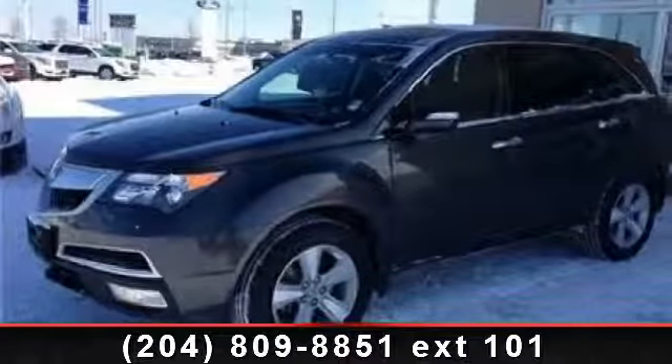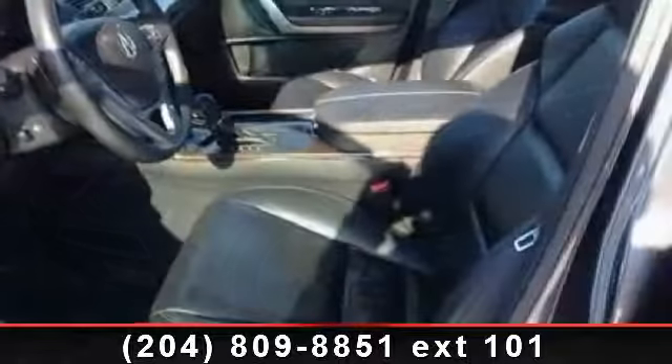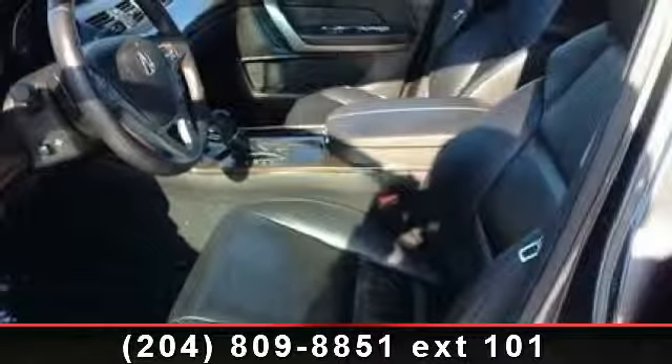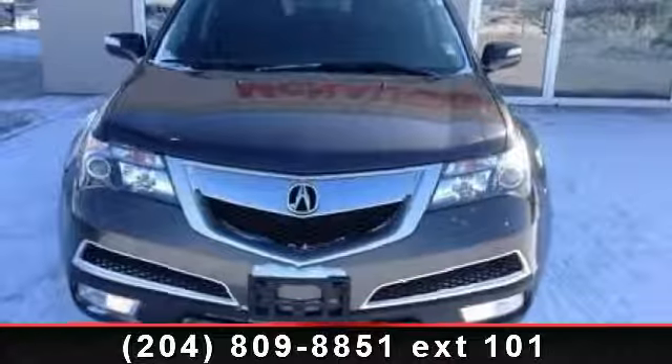Step into the 2011 Acura MDX. If you are looking for a first class ride, you have found it. This vehicle comes with a reliable 6-cylinder engine connected to a smooth shifting automatic transmission.